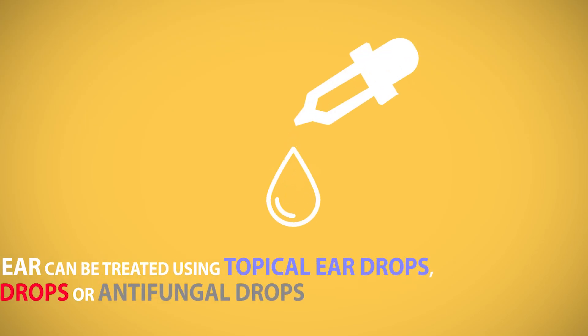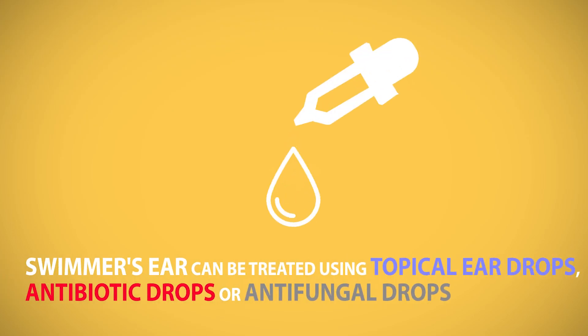The treatment is usually topical ear drops — antibiotic drops or antifungal drops prescribed by your doctor.